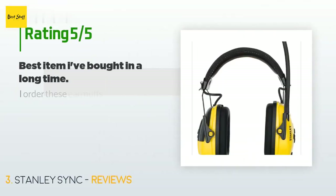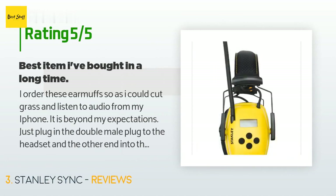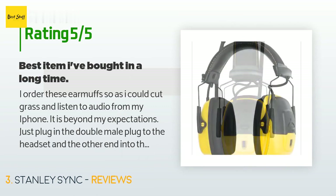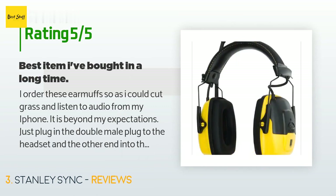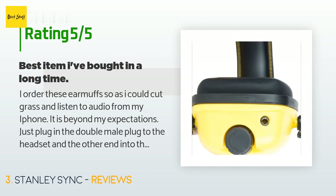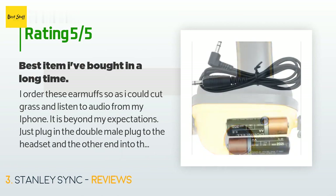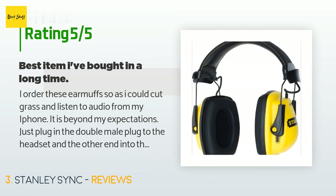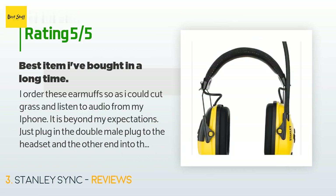The average rating of this product is 4.2 stars with more than 640 customer reviews. A customer said: 'I ordered these earmuffs so I could cut grass and listen to audio from my iPhone. It is beyond my expectations — just plug in the 3.5mm plug to the headset and the other end into the phone and you are ready. I have a large riding mower that is fairly noisy but with the Stanley earmuffs on I could hear the audio absolutely perfectly with almost no outside noise. Fantastic, well-made product — no batteries, no volume control, nothing except a plug for the speakers.'